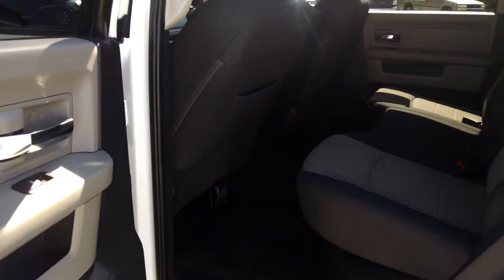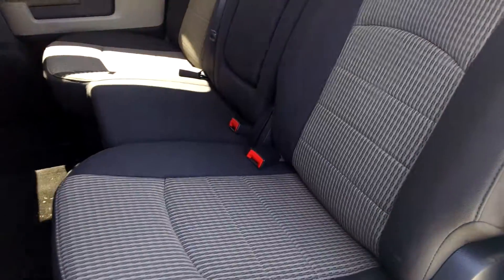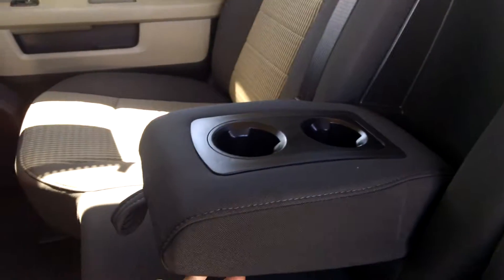In the rear passenger interior, it's in good condition as well — no tears or rips in the seat. This folds down for some cup holders right there. There is a little bit of a stain on the leather right here. These seats do fold up, and you've got some storage underneath there as well.